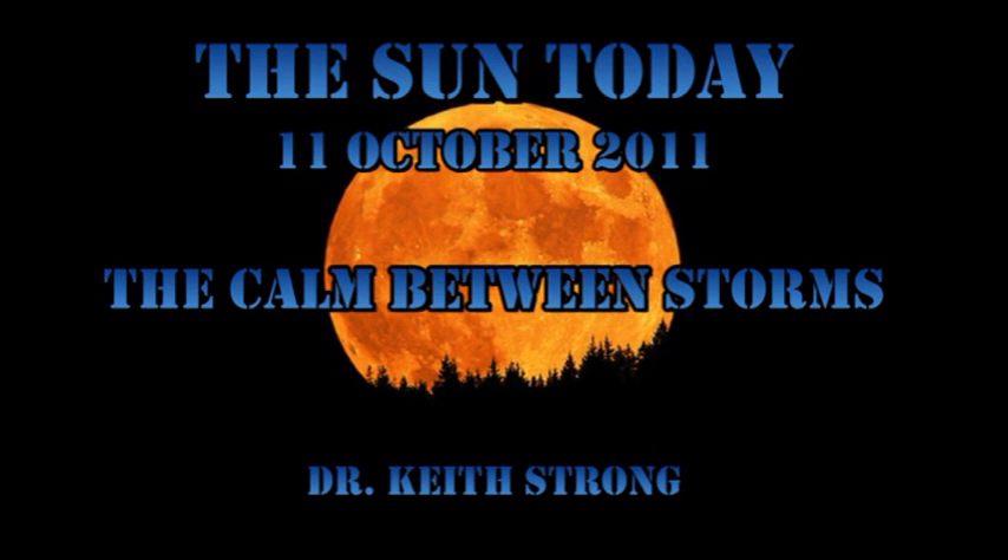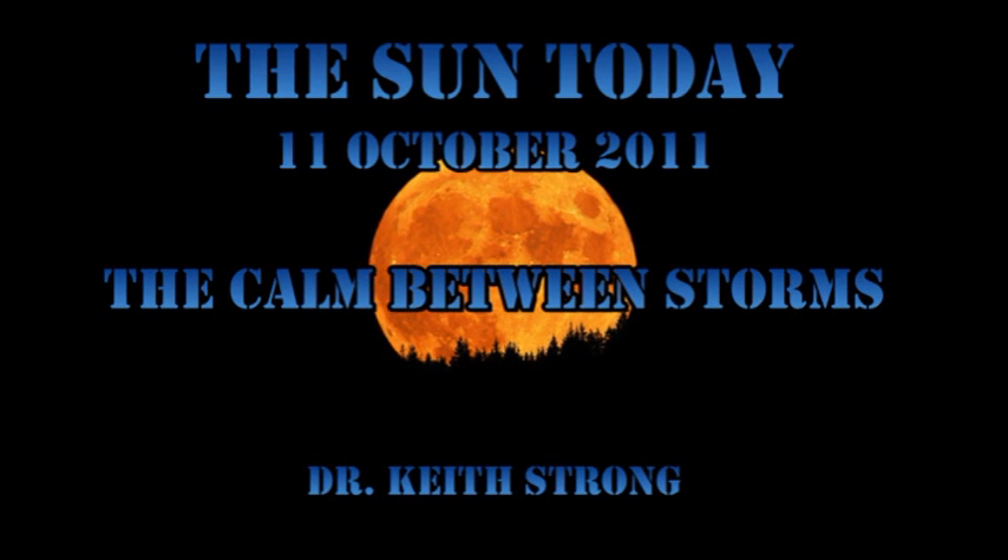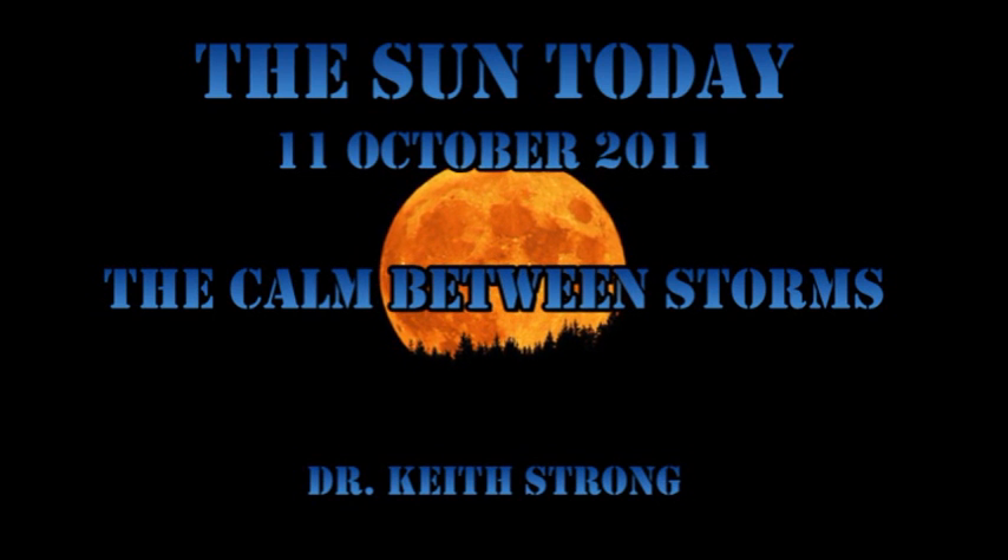Today, a relatively simple trivia question. Tonight is the full moon. Last month's full moon was called the Harvest Moon. What is this month's full moon called? The answer will be given at the end.